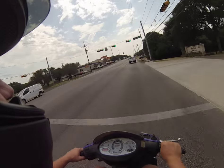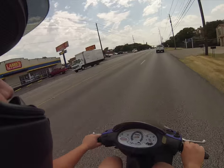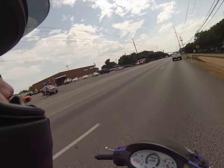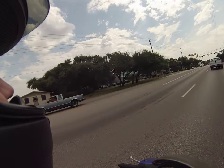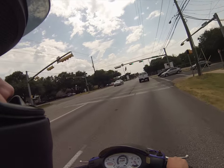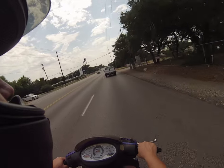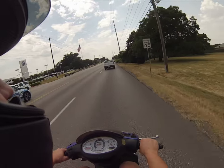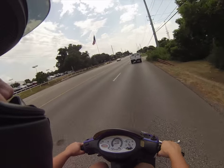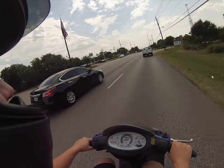So 100cc two stroke, it's got some pep to it for a scooter. It's pretty comfy too, and pretty decent for two up. This one has had the exhaust taken off — they cut it open and gutted it. There's nothing in the exhaust can anymore, basically just a big expansion chamber, which is nice on a two stroke.